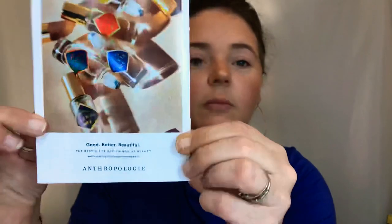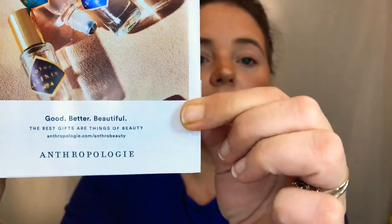So this is the box for this month. It always comes in a red box. When you open the box, you always see a pamphlet which is for this month. It always has a person on the front advertising what's in the box. On the back it says 'Good, better, beautiful — the best gifts are things of beauty' at Anthropologie.com slash anthrobeauty. They always give some kind of amazing coupon codes, though they usually have a little bit of limitations, but they're generally pretty good.